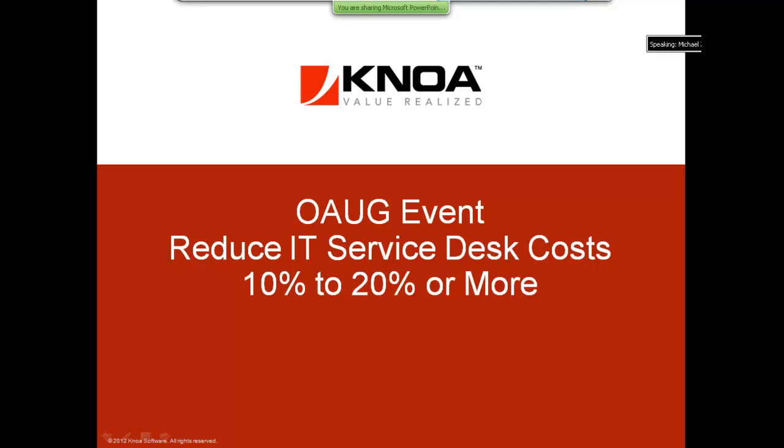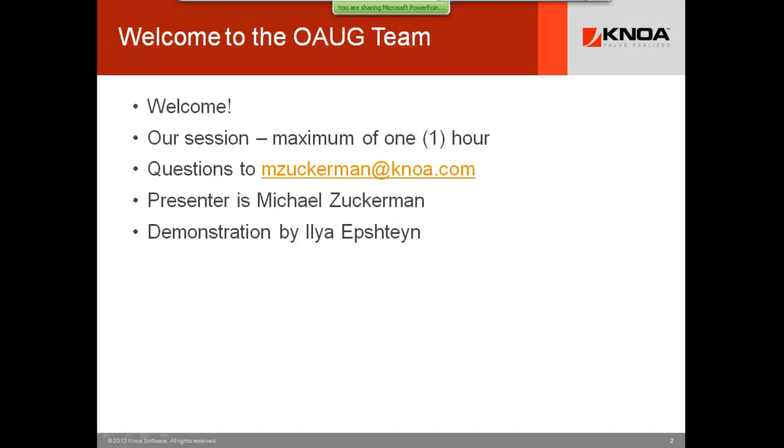Welcome to our webinar event today, sponsored by the OAUG: Reduce IT Service Desk Costs and Save 10 to 20% or more. This webinar is sponsored by NOAA Software, headquartered in New York City.